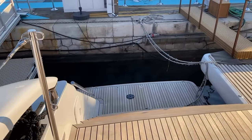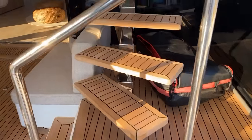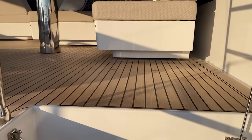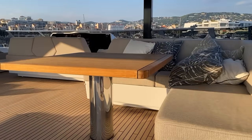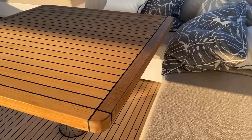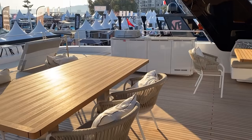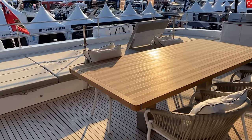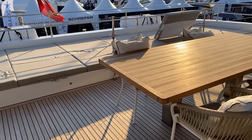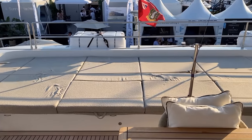Back here is the sugar scoop hydraulic platform. Moving up to the fly bridge — this is awesome. We've got L-shaped seating matching on opposing sides, a really nice elegant dining table in teak for outdoor dining, and then a sun pad across the back that pops up as well. We've got access to our life rafts there.